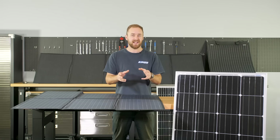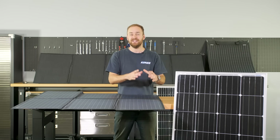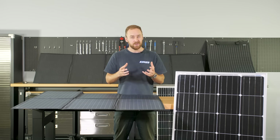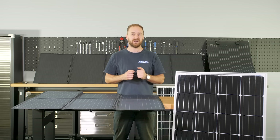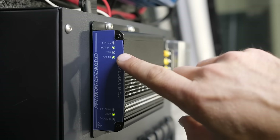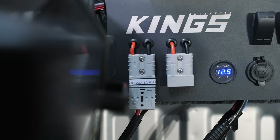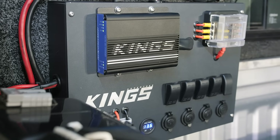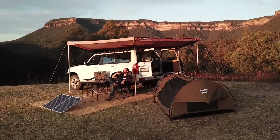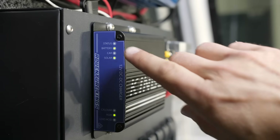Here's a hot tip: the reason power decreases as temperature increases is that each individual cell's voltage drops as they heat up. The good news is that current increases as temperature increases. So if you have a DC to DC charger with an MPPT regulator, it can take advantage of that extra current and boost the voltage to the correct level your battery requires. Although you're losing some power due to panel heat, the MPPT is more capable of outputting the correct power to correctly charge your battery.